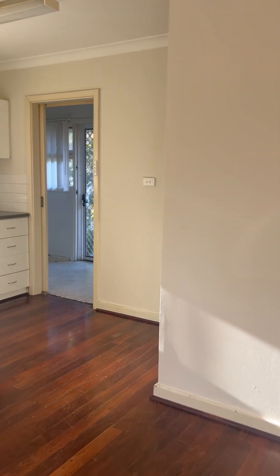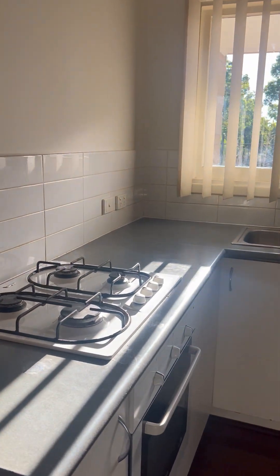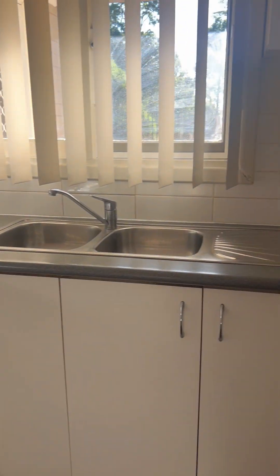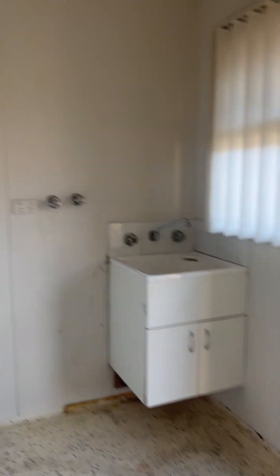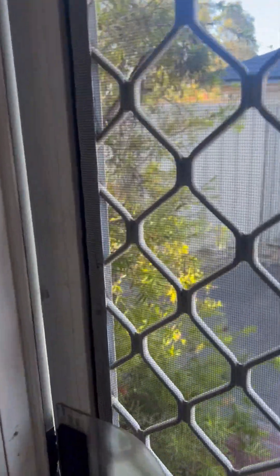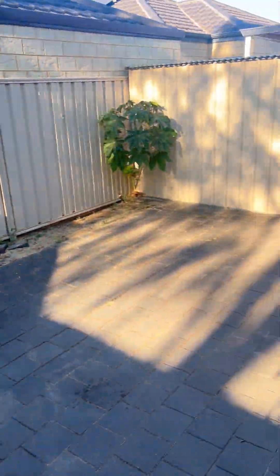Moving through the home into the kitchen area, you have a four burner gas stove and electric under bench oven. The laundry is located just off the kitchen. There is plenty of room for a washer and you can stack a dryer on top if you wanted to. You also have a sizeable linen cupboard and then direct access to your courtyard at the rear.